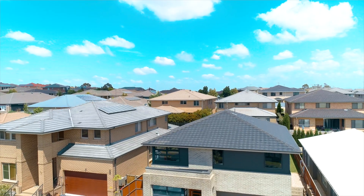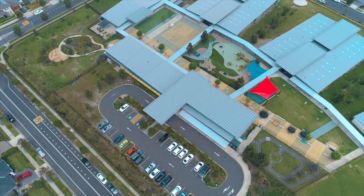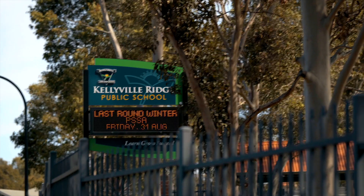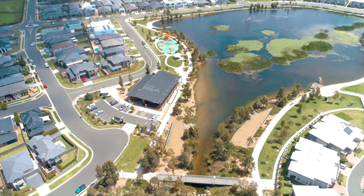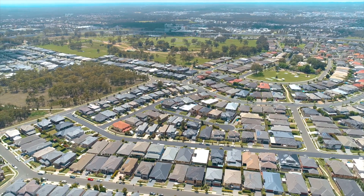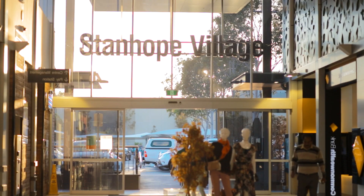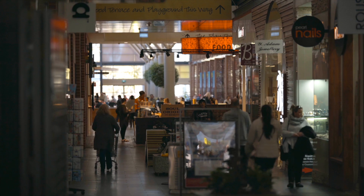This location is so central and convenient with quality schools close by such as St John the 23rd Primary, St Mark's High School, Kellyville Ridge Public School and John Palmer. As you are bordering the ponds, family parks and walking tracks are plentiful. And choose your shopping centre — Stanhope Shopping Village, the Ponds Shopping Centre or the Rouse Hill Town Centre — they're all here.